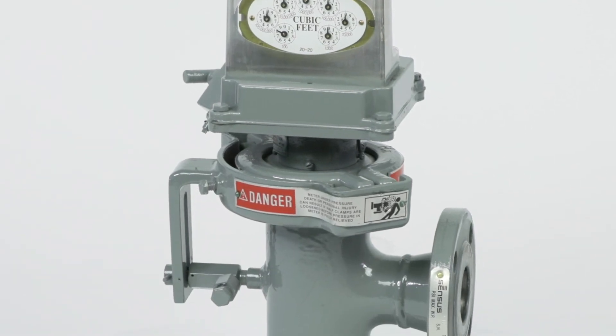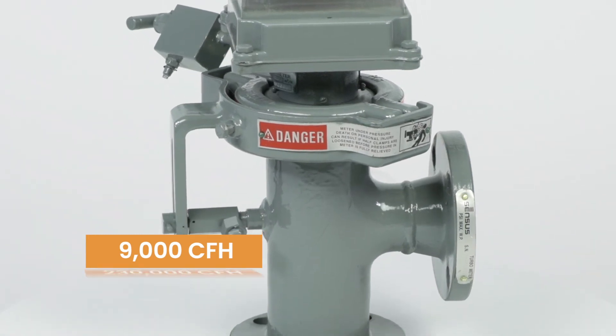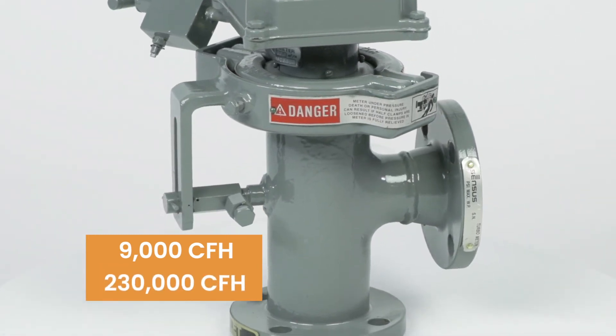For larger measurements, Census offers turbine meters that handle capacities from 9,000 CFH all the way up to 230,000 CFH.